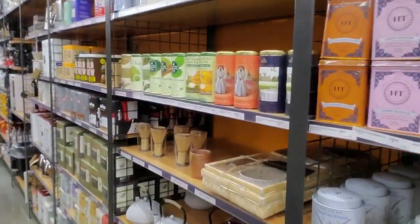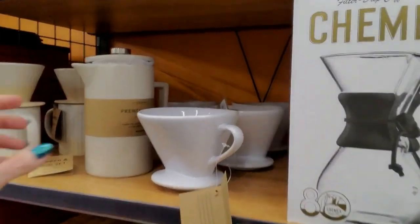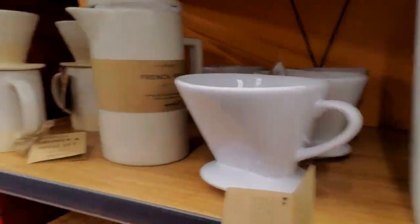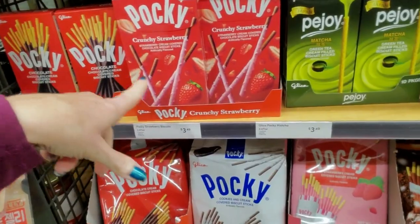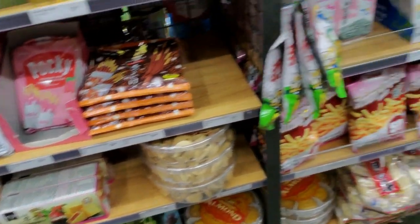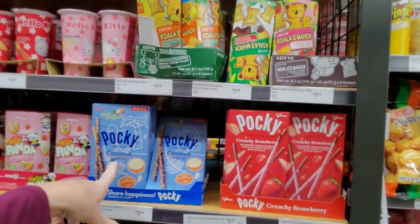I didn't mean to end up in the food section this early, but here we are. This is all coffee stuff — you can do a filter drip coffee maker. My mom used to have one of these but it was plastic. Pocky — it's a bit pricey here; you can get it at Walmart a lot cheaper. They have chocolate, I know, and I think strawberry too. Big packs as well. Chocolate Pocky, tasty Pocky, coconut Pocky, crunchy strawberry.